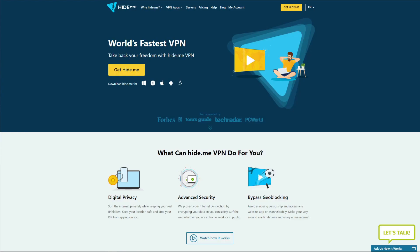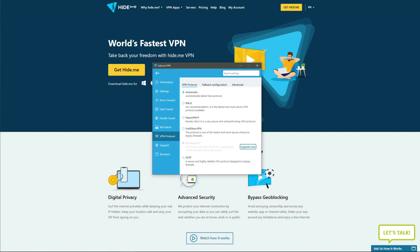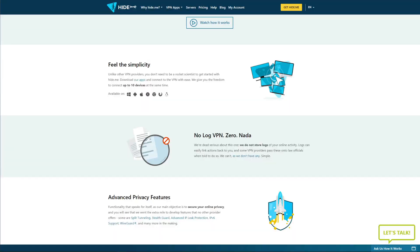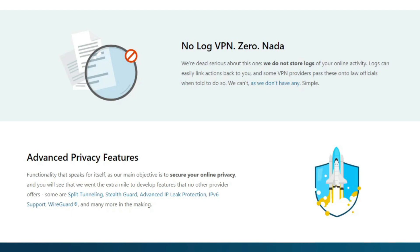The second entry on our list is Hide.me. Hide.me is a Malaysian VPN provider that has a lot to offer as a premium VPN, and part of that translates to the free version as well. On the security and privacy side, Hide.me provides the ability to choose from a variety of protocols including OpenVPN, IKEv2, SoftEther VPN, and SSTP. The VPN also has a no-logging policy and won't store any compromising information such as browsing history, IP addresses, or connection timestamps.